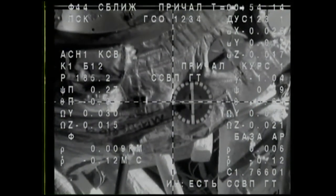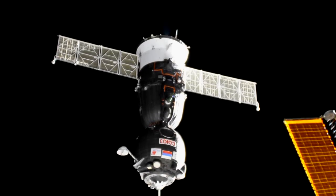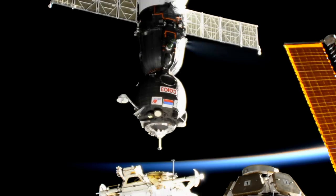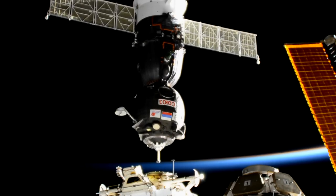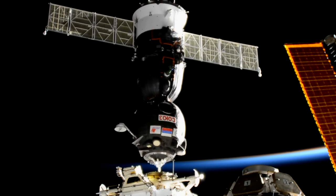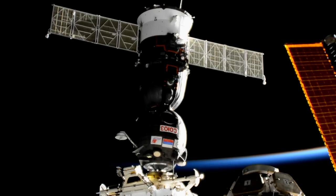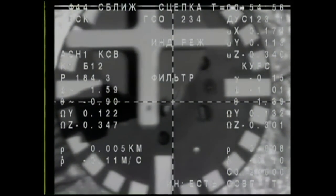We're getting a brief view from the camera on the Soyuz. As you can see, just under 10 meters away, almost there, standing by for capture. The cross is aligned. Contact confirmed. Contact and capture confirmed. The station and the Soyuz flying 252 statute miles over Germany.